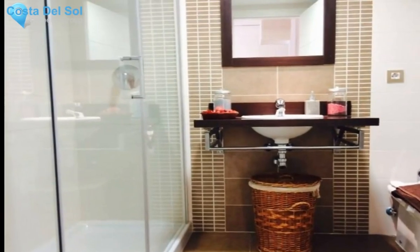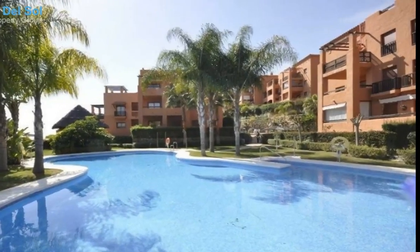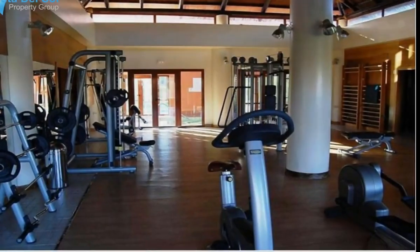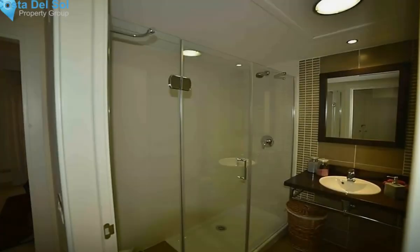Views also include country, panoramic, and garden. Features: covered terrace, fitted wardrobes, private terrace, utility room, marble flooring, double glazing. Furniture: fully furnished. Kitchen: fully fitted. Garden: communal. Security: gated complex, entry phone. Parking: underground, communal.